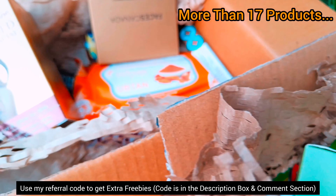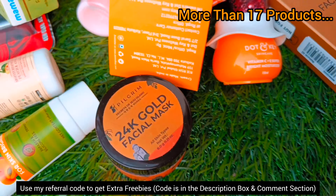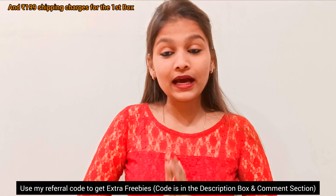This time in the smitten box I have many makeup products — compact, liner, lipstick, facial capes and many more. These products are only 59 rupees. Can you believe that? Yes guys!